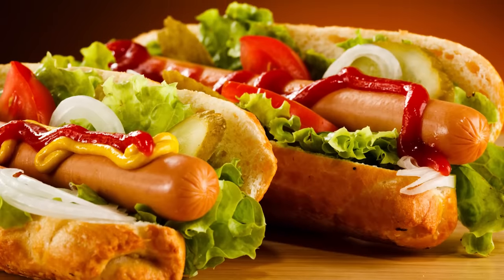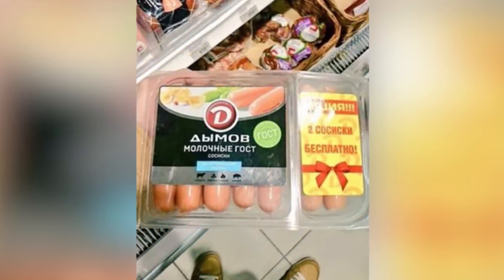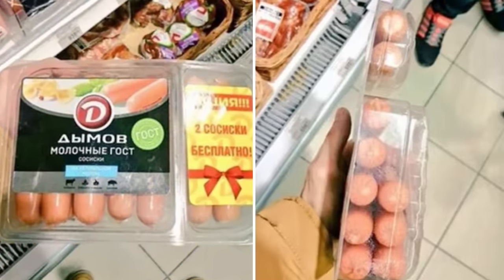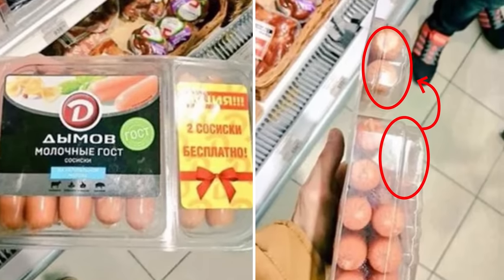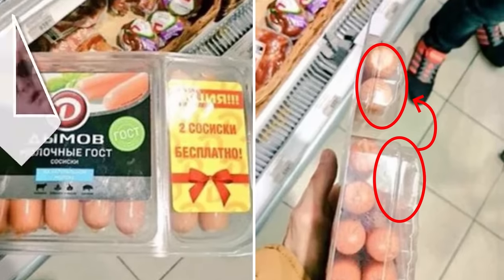Not even hot dogs are safe from the clutches of deception. This hot dog packaging employs a common tactic of appearing to offer two extra free. Except turning the package sideways reveals that the extras have simply been taken from the regular section, leaving it only partially filled and ultimately giving you the standard amount. Unbelievable.